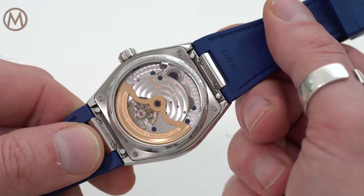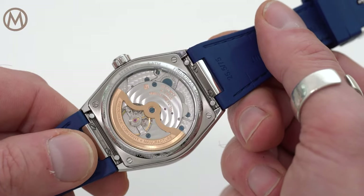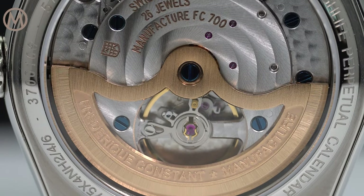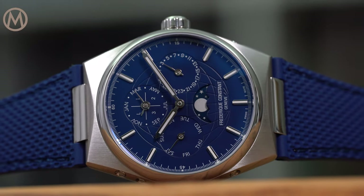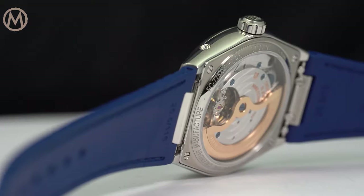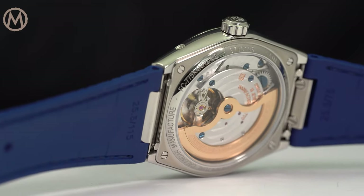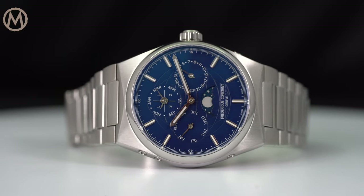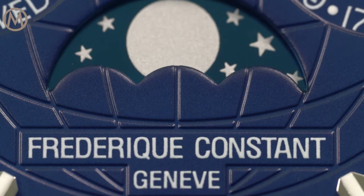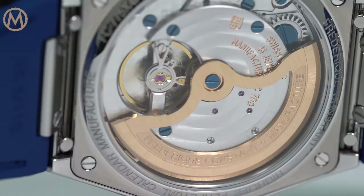A moon phase aperture is positioned at six o'clock. The automatic movement can be seen via the exhibition caseback with an open-work central rotor and traditional decoration with Geneva stripes and perlage. The price for the Frédéric Constant Highlife Perpetual Calendar Manufacture starts at 8,495 euros on a strap and 8,595 euros on a bracelet, representing excellent value for an in-house perpetual calendar.